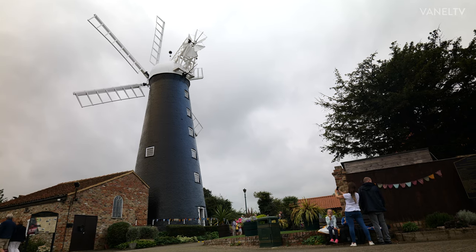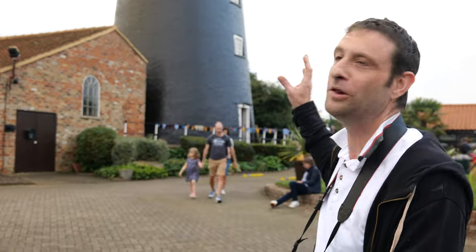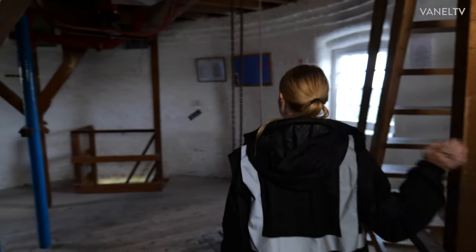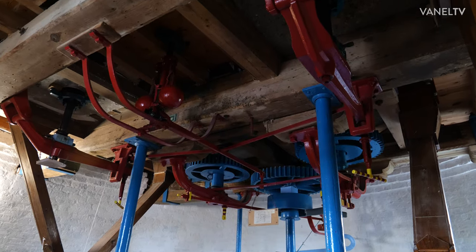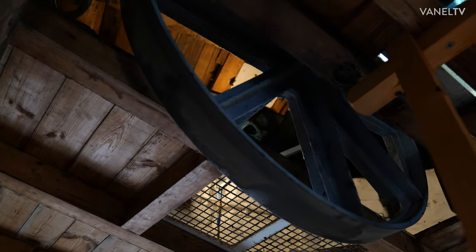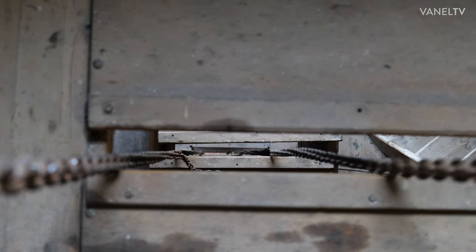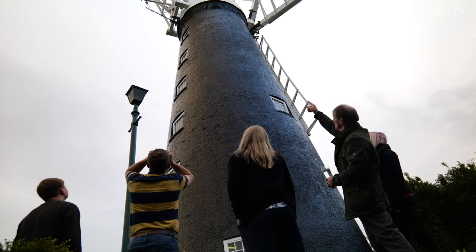We are relatively unique — we're one of the only six-sailed working mills within the country. Being one of the last commercially built mills, it's the pinnacle of milling technology. Our flour is stone ground with what they call a French burr stone, the best milling stone in the world, and we have a set here that work brilliantly once the maintenance project is complete.